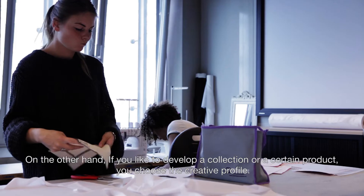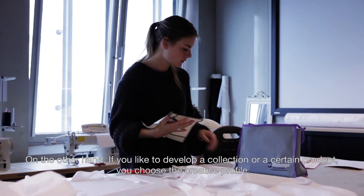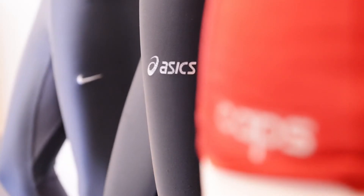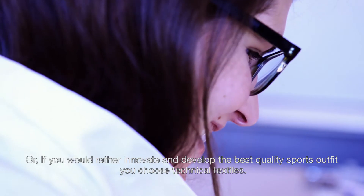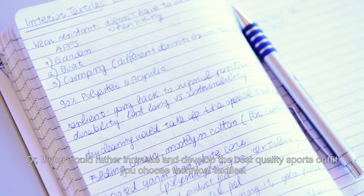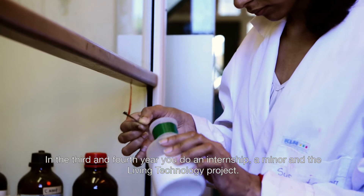On the other hand, if you like to develop a collection or a certain product, you choose the creative profile. Or, if you would rather innovate and develop the best quality sports outfit, you choose technical textiles.